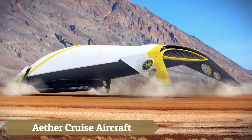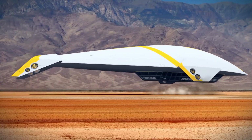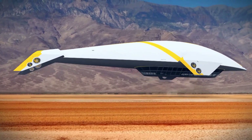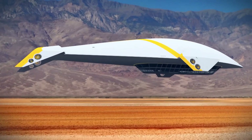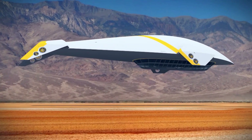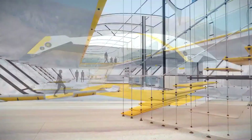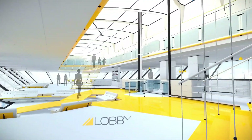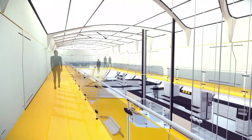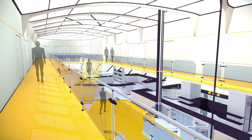Avalon Airships is reintroducing the elegance of air travel with its Ether Cruise aircraft, a luxurious airship concept designed to overcome historical safety concerns. Featuring cruising altitudes and floor-to-ceiling windows, passengers can enjoy breathtaking views while traveling in style. The Ether incorporates advanced sound insulation and eight electric propulsion fans, ensuring a smooth, high-speed experience with impressive maneuverability.